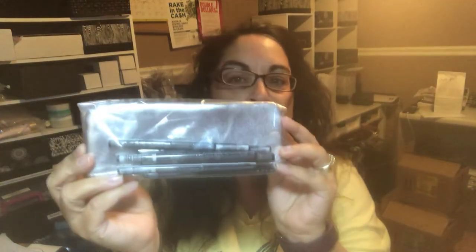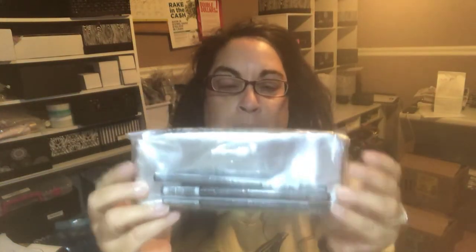Cash in hand is always better than having product sitting there. I've got all this product behind me but I'm getting ready to do event season — I'll talk to you guys a little bit about that at the end of this box reveal.